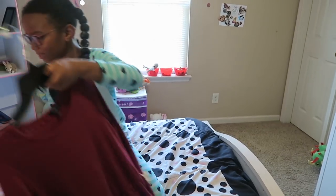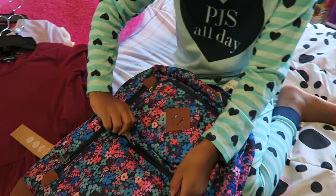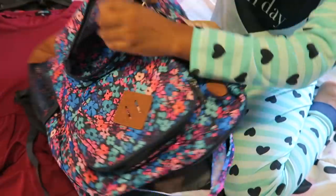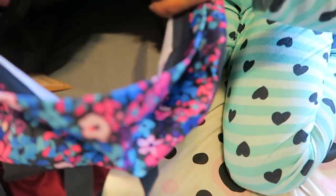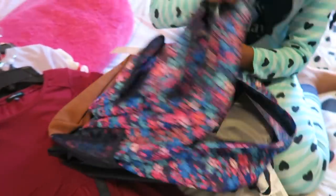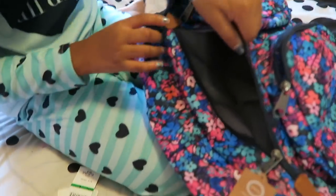This is the final item — her backpack, which she picked out all by herself. It has a lot of storage: a large main compartment, a second smaller pocket for pencils or a pencil pouch, a padded sleeve for a laptop, and a side pocket for a water bottle.